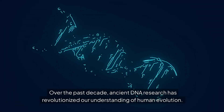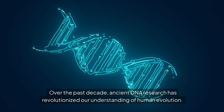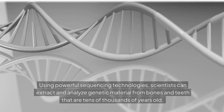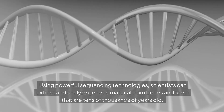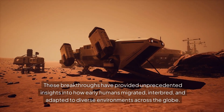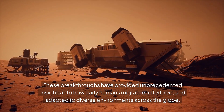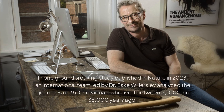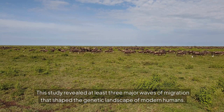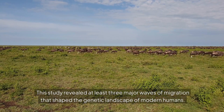Over the past decade, ancient DNA research has revolutionized our understanding of human evolution. Using powerful sequencing technologies, scientists can extract and analyze genetic material from bones and teeth that are tens of thousands of years old. These breakthroughs have provided unprecedented insights into how early humans migrated, interbred, and adapted to diverse environments across the globe. In one groundbreaking study published in Nature in 2023, an international team led by Dr. Eska Willerslev analyzed the genomes of 350 individuals who lived between 5,000 and 35,000 years ago, revealing at least three major waves of migration that shaped the genetic landscape of modern humans.